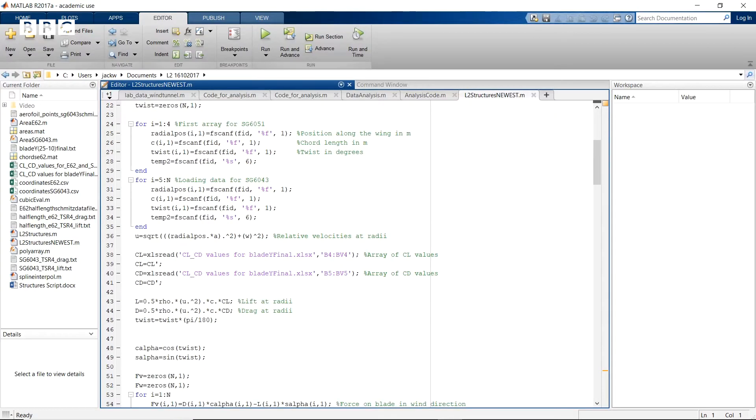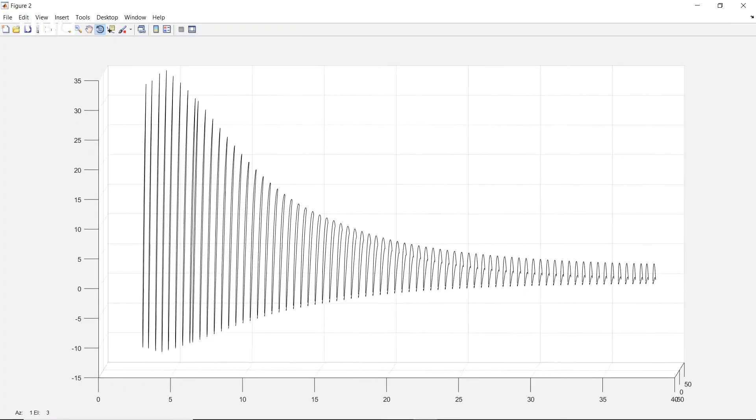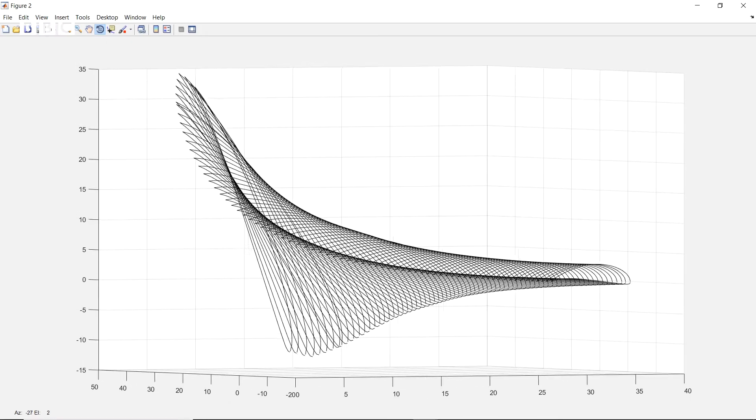So we've heard about the aerodynamics so far and it sounds pretty good, but often it's the structure that lets these down. To analyse the structural integrity of our turbine, we have written a MATLAB code to check that the stresses induced are lower than the yield stress of ABS plastic. We've neglected the effects of shear stresses and torsion on the blade since these are small in comparison to the centripetal forces and forces created from bending. We used MATLAB and data from the aerodynamic design team to discretise our turbine into 69 sections.